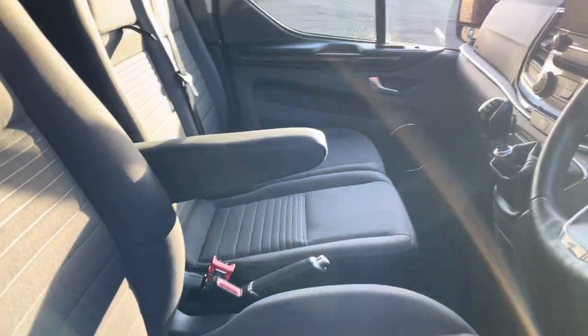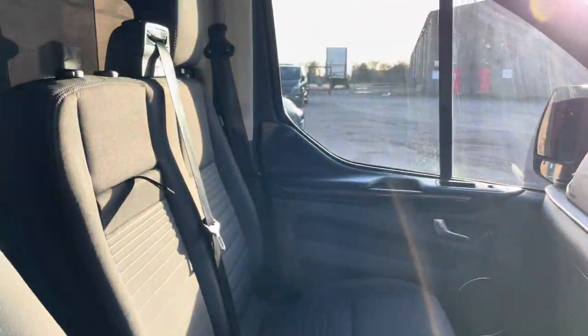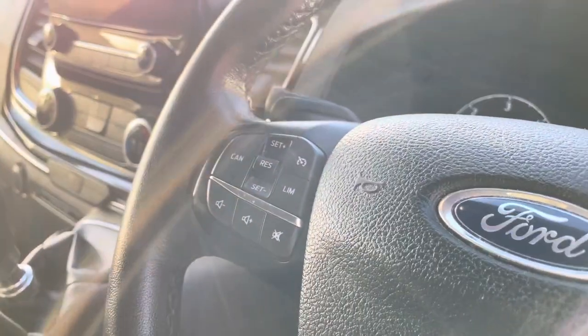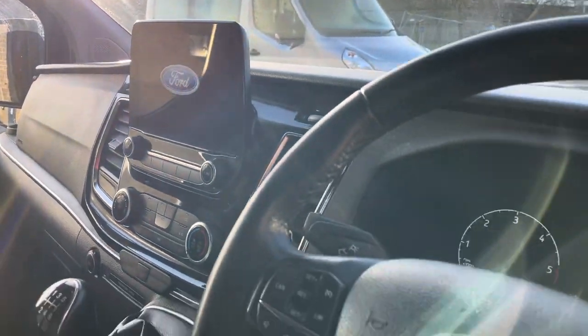So the interior — apologies for the sunlight coming through by the way, I know it's not the best. Interior is very clean, no stains or tears on the seats, and we've got three seats in the front. The two outer seats are heated as they are on a lot of these. Cruise control and the touchscreen Bluetooth infotainment system in the middle there. Automatic lights as well.